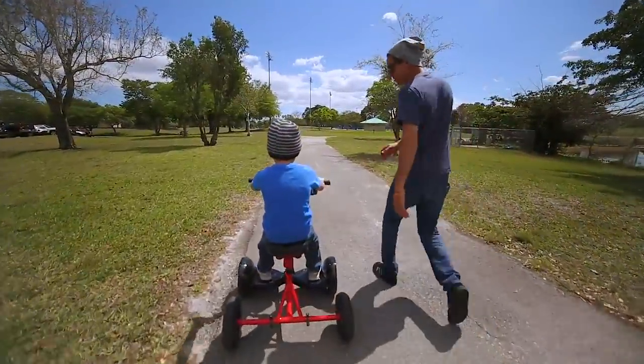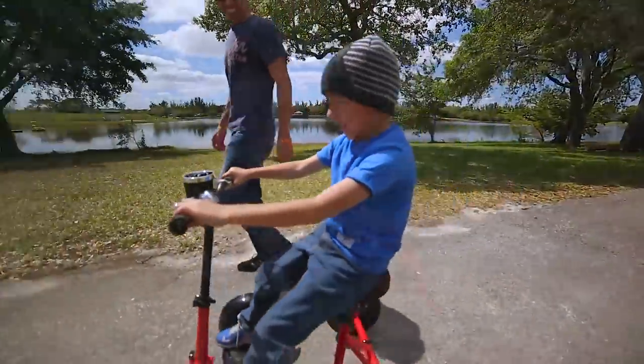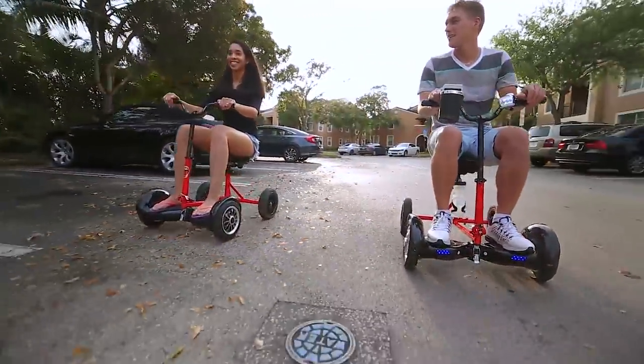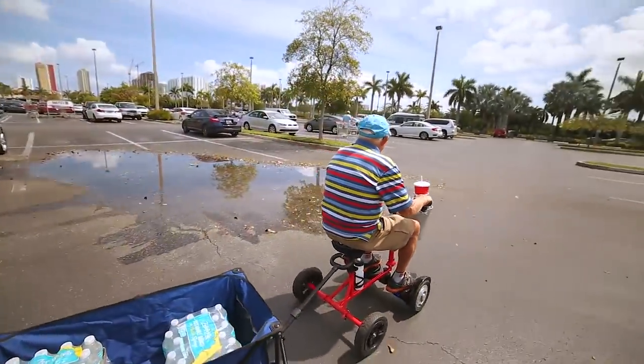This product is not a response for the lazy. Hoverbike promotes outdoor fun, practicality for errands, and a simple yet aiding form of transportation for those that remain young at heart or are determined to overcome a physical limitation.